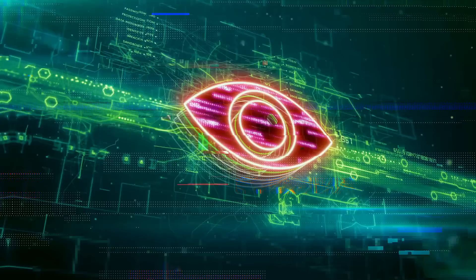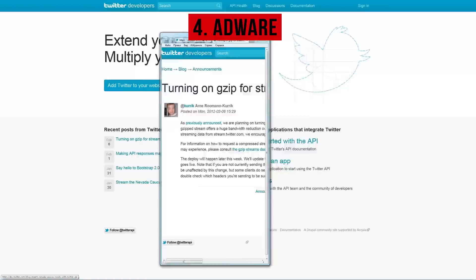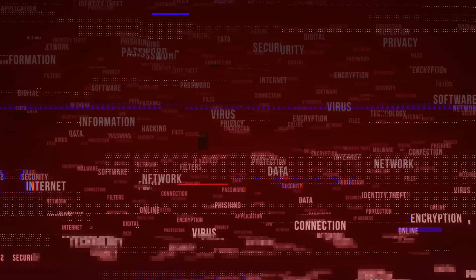4. Adware: You probably won't know that your gadget has been infected with this malware, since it likes to pretend to be a legitimate app. But as soon as your phone is infected, this virus starts to collect your personal information, including your contacts, location, browsing history, and even your preferences. After that, this data is delivered to a third party, which most often turns out to be an advertising company.